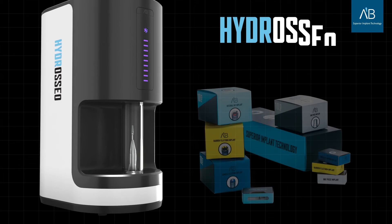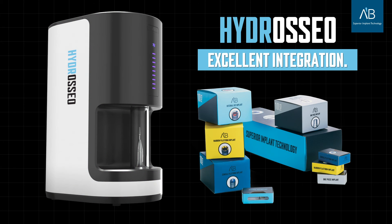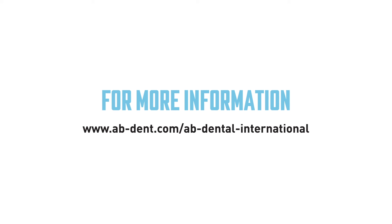AB Dental's Hydroceo — maximum hydrophilicity, excellent integration. Contact your local AB provider to unlock Hydroceo's power for yourself. For more information, visit www.ab-dent.com/ab-dental-international.